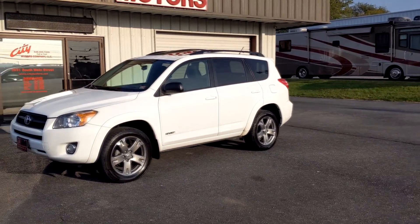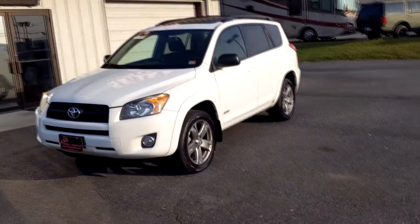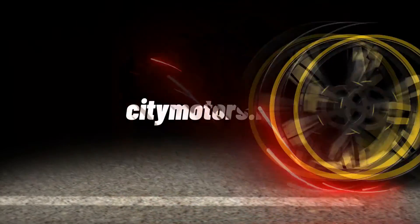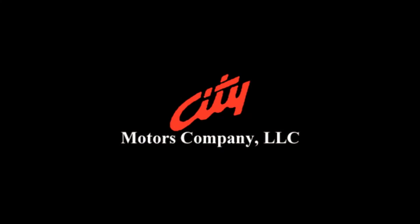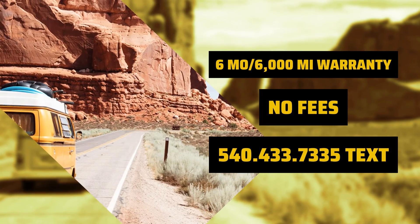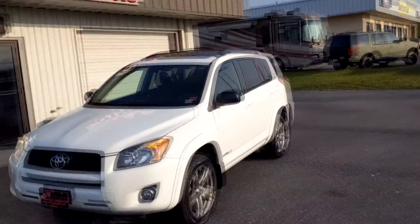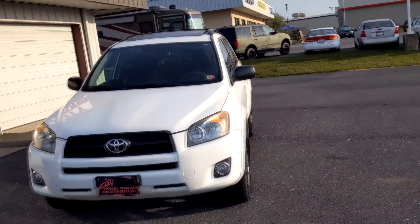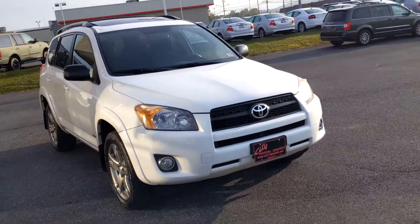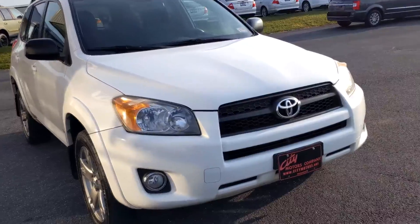Hey guys, Dave Johnson with City Motors here. Here we have our 2010 Toyota RAV4 — you're going to love it! This thing is very clean. It was very well maintained. It was Virginia-owned its entire life. It is the sport package, which I am a huge fan of.